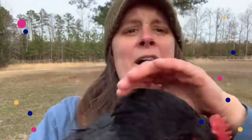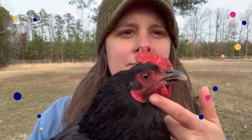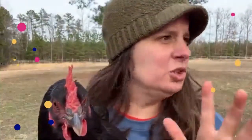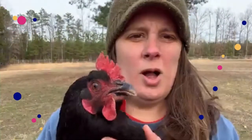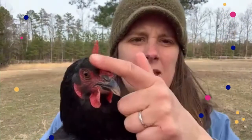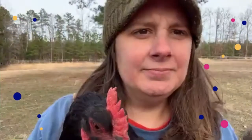Chickens are covered in feathers all over their body except for these red parts. This is to help them cool off. Their heart beats warm red blood up into these parts, it cools down, and then can go back into their body.